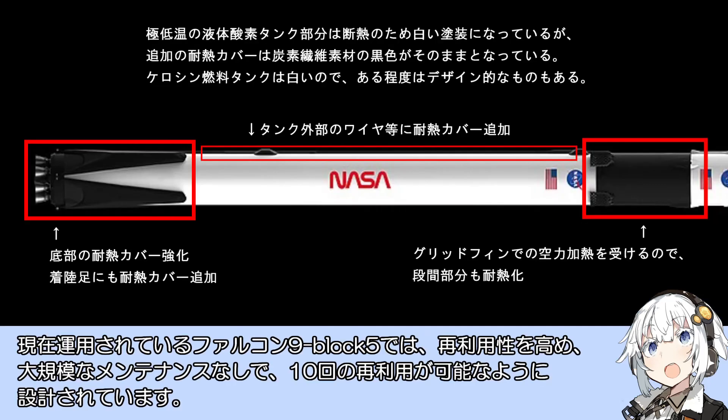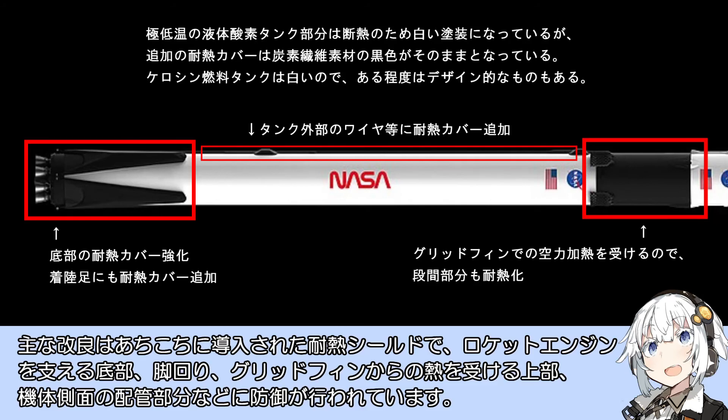回収を確実とするための改良も必要に応じてファルコン9に加えられました。グリッドフィンは当初アルミ製でしたが、落下時の高速で発生する熱で破損するため現在はチタン合金製の耐熱性のあるものに交換されています。現在運用されているファルコン9ブロック5では再利用性を高め、大規模なメンテナンスなしで10回の再利用が可能なように設計されており、耐熱シールドが底部・足回り・グリッドフィン上部・機体側面配管部分などに導入されています。